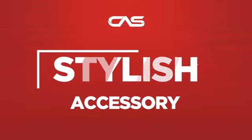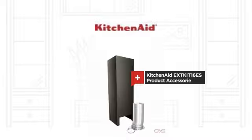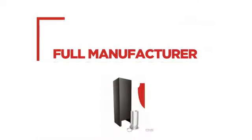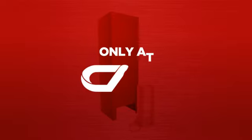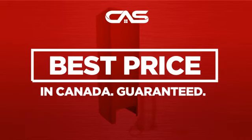Need a stylish accessory? Try this accessory model from KitchenAid. Backed with a full manufacturer warranty, and only at Canadian Appliance Source, you get this accessory at the best price in Canada.